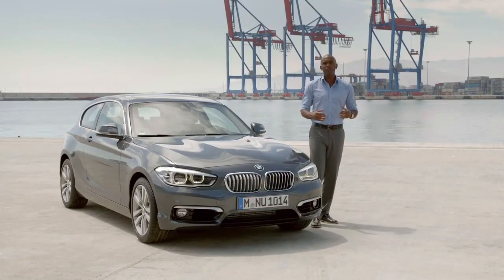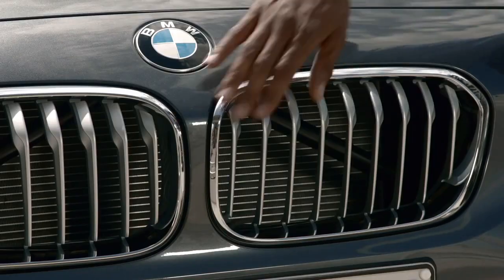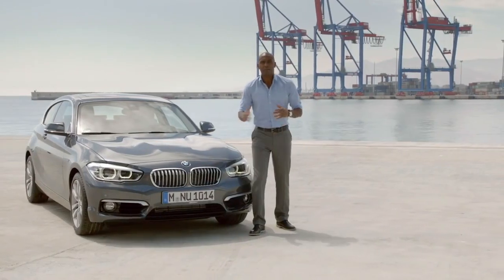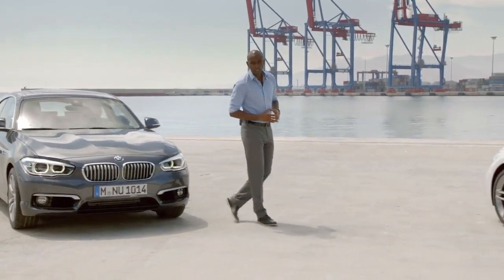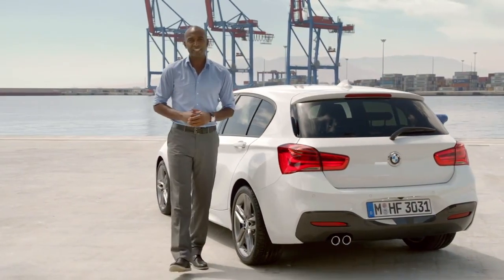For more individuality, BMW redesigned the optional lines. Oxid Silver trim gives the Urban line a fresher and more modern differentiation than the baseline model. The Sport line shows an even more athletic look. And the revised M Sport package shows all the power this car brings to the street.